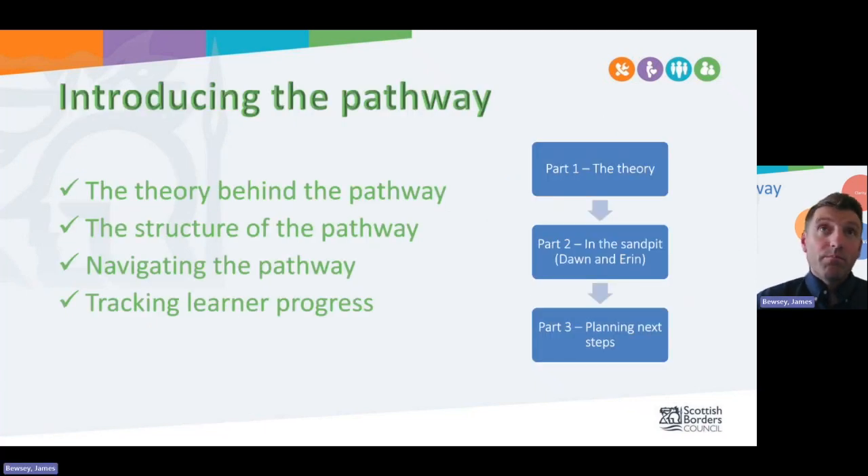This introduction session is split into three parts. Part one is with myself talking through the theory of the pathway and the approach that we're taking. The second part is what we call the sandpit session, where you get to play and explore and click the buttons and find out how the progression works. The third part is over to you and your schools to look at how you can use the pathways and progressions in practice.